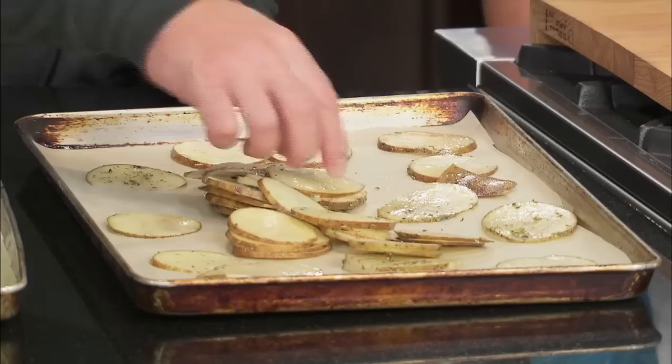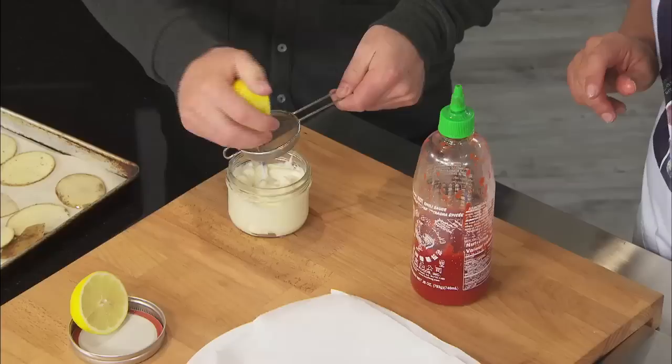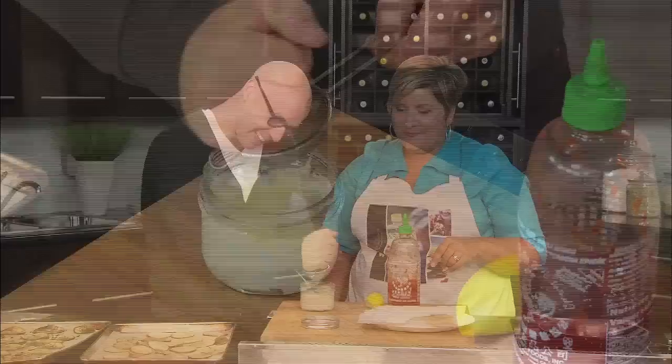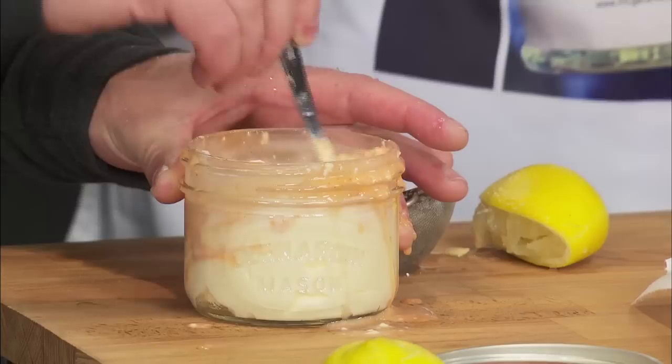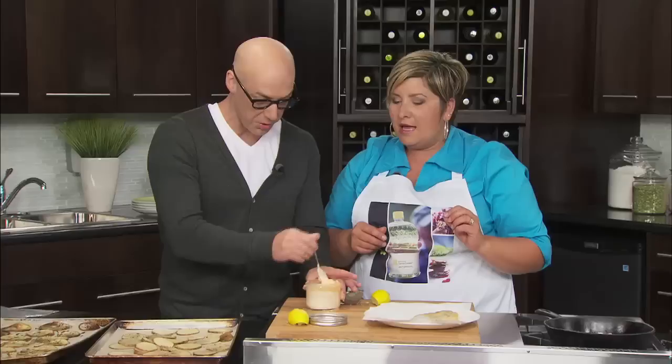Now for the secret sauce. You can make a homemade aioli or just take mayo — we have a canola-based mayo. Squeeze in both lemons to make it a bit runnier and thinner. Stir gently. And here's the secret — we're adding in hot sauce, some sriracha. You can have it as spicy or as mild as you like. It's so great with the fries, and you can even dip the fish in it — or the fries, or both, or all together. It's just fantastic.